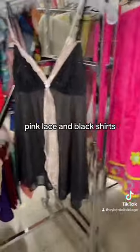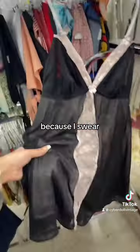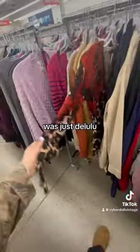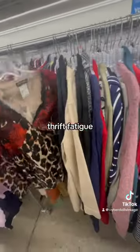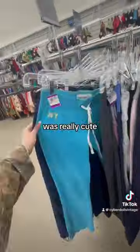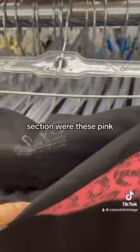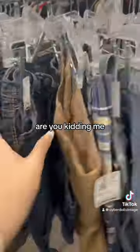I think I have an addiction to thrifting pink lace and black shirts because I swear I always pick one up. This was also the day I found all those fairy core skirts. I don't know if I was just delirious because it was almost closing time and the thrift fatigue was hitting, but I thought this was really cute. I'm obsessed, are you kidding me?